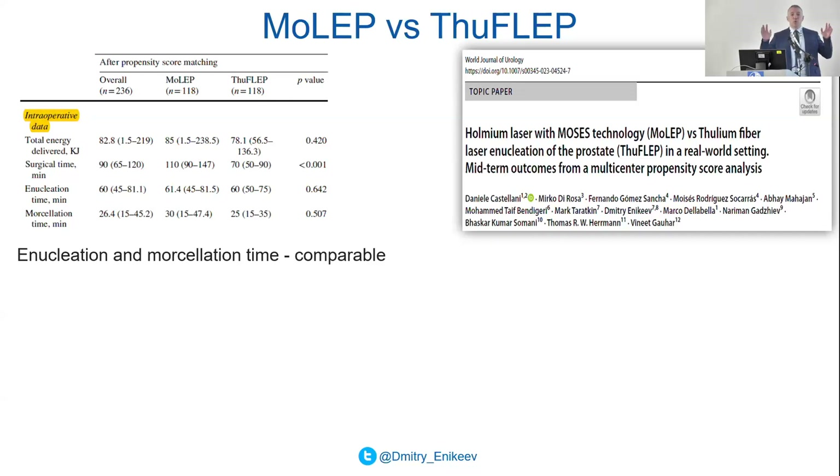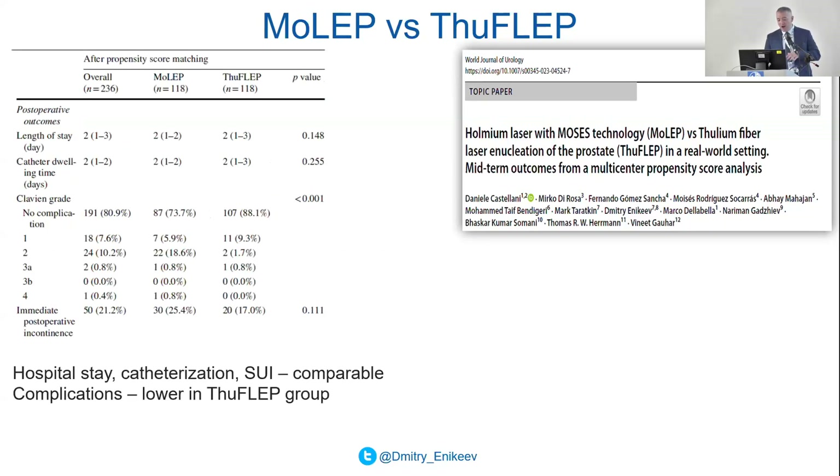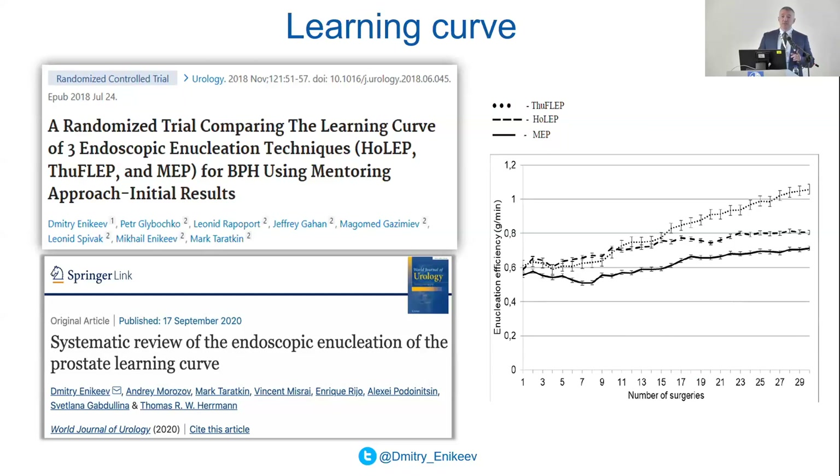Some time ago we were involved in the first morning pick — a big multi-center study comparing Holmium YAG laser with Moses effect and Thulium fiber laser. We compared and found that once again all energy sources are comparable: hospital stays, stress urinary incontinence — no matter what kind of energy source you use, functional outcomes are the same. But what is the difference?